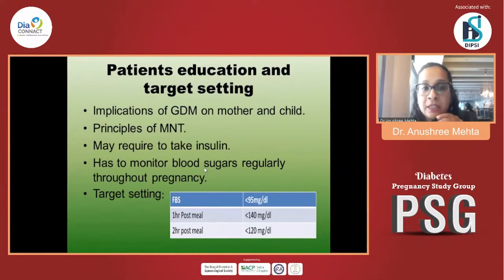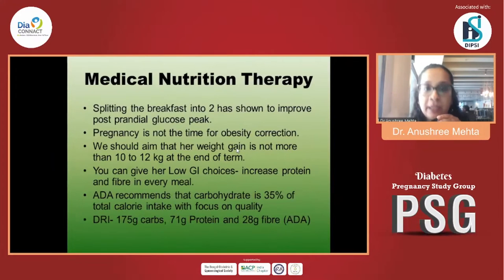The window of opportunity in pregnancy is very small — we only have nine months. For target setting, I use the standard Dipsi targets: fasting less than 95, one-hour post-meal less than 140, and two-hour post-meal less than 120. I advise most pregnant patients with gestational diabetes or pre-existing diabetes to do a seven-point glucose profile — fasting, pre-meal, and one-and-a-half to two hours post-meal.